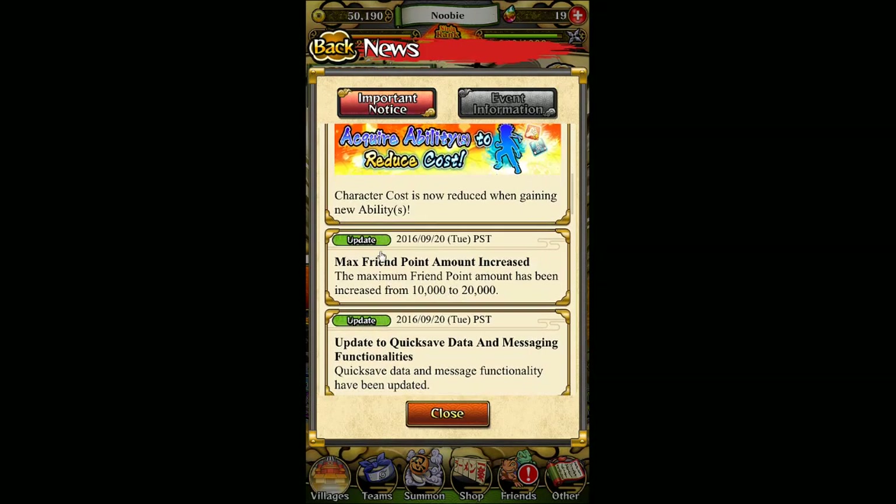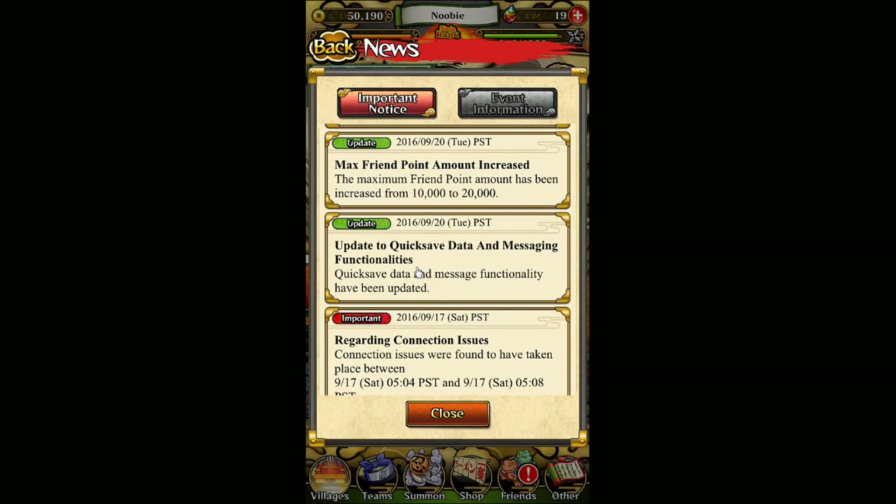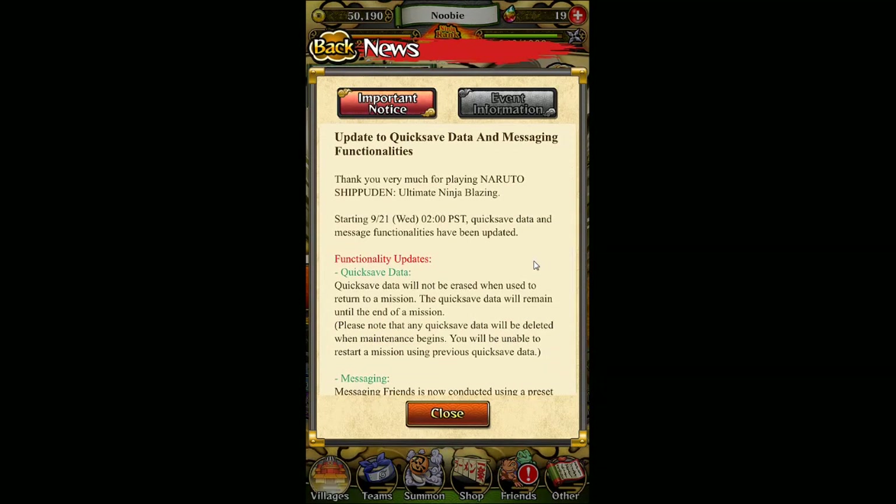The next one is pretty minor — it's just a max friend point amount increase. Usually we had a max friend point amount of 10,000; now it's increased to 20,000. And also another update regarding the quick save data. We actually had that quick save data update already last time, but this time they're basically saying it again.